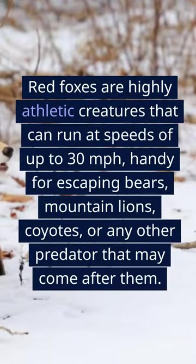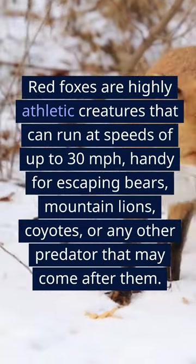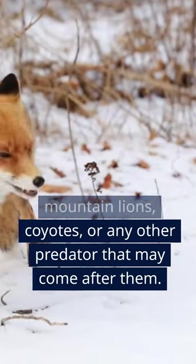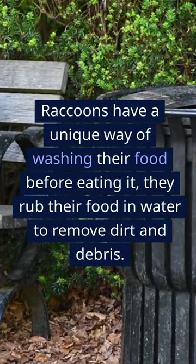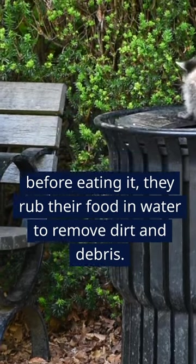Red foxes are highly athletic creatures that can run at speeds of up to 30 miles per hour, handy for escaping bears, mountain lions, coyotes, or any other predator that may come after them. Raccoons have a unique way of washing their food before eating it — they rub their food in water to remove dirt and debris.